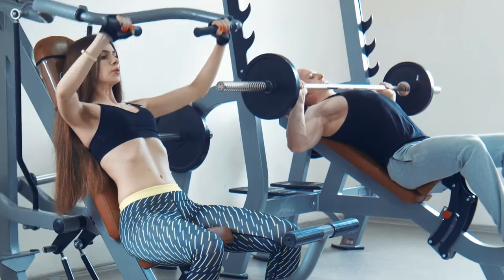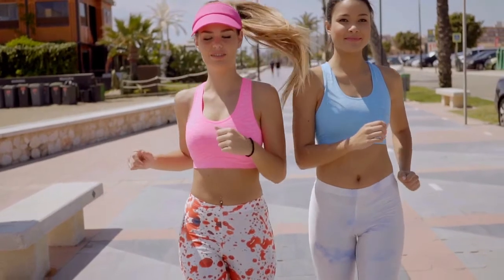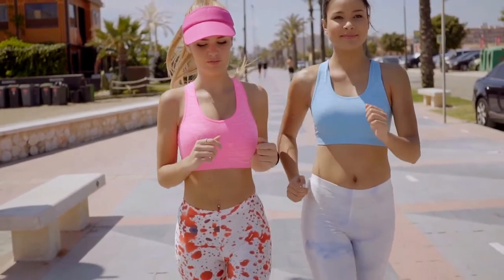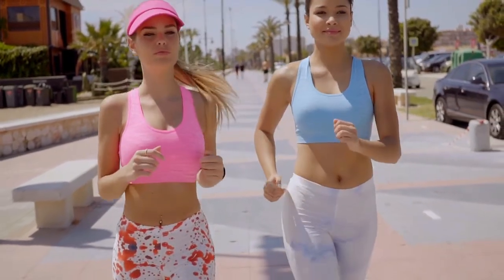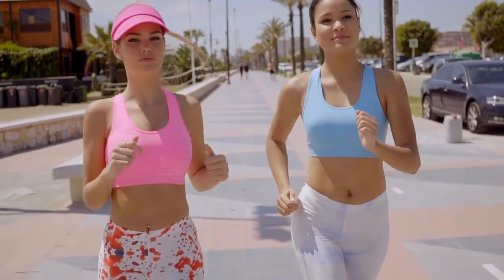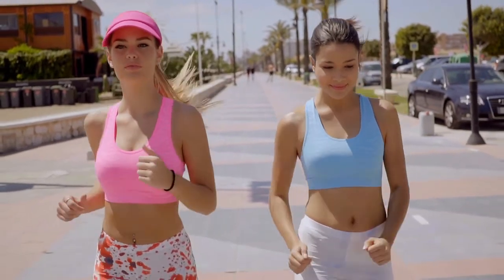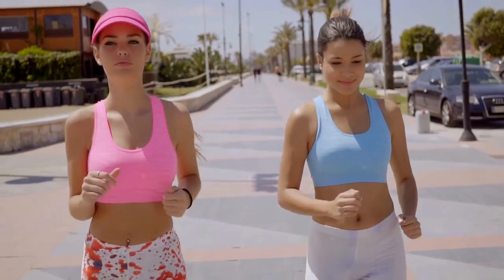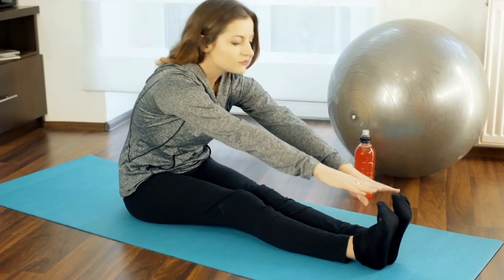12. Exercise. Exercise is thought to reduce the activation of brain regions linked to food cravings, which can result in a lower motivation to eat. It can also reduce hunger hormone levels while increasing feelings of fullness. Both aerobic and resistance exercise are equally effective at influencing hormone levels, and both can help increase fullness hormones and lead to reduced hunger and calorie intake.